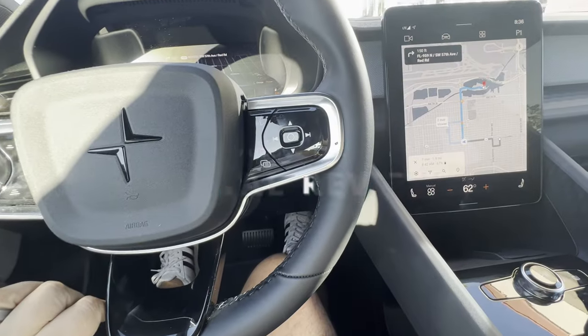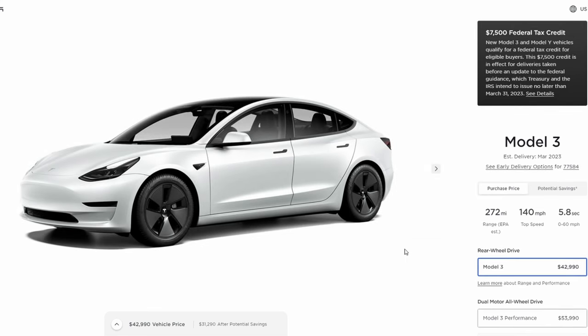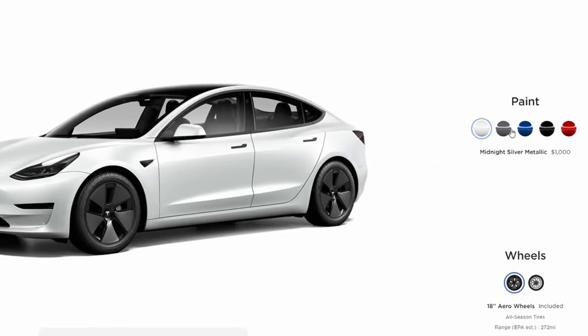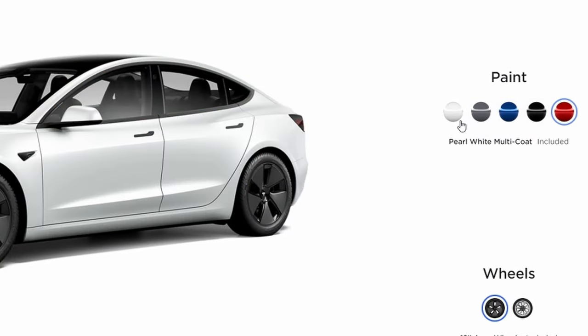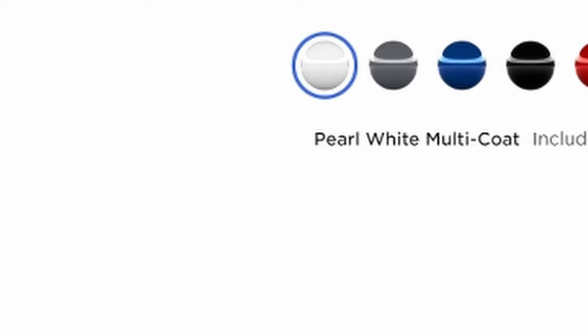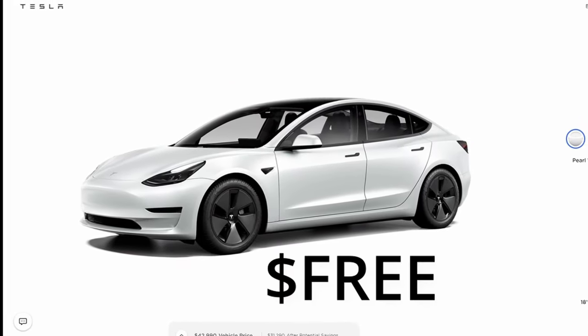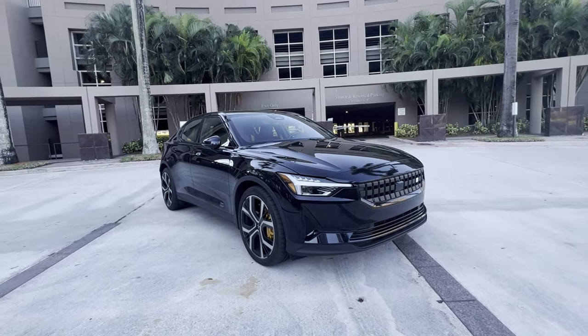One of the downsides of becoming an owner of a nearly ubiquitous Model 3 or Y is that you now have a car that looks pretty much like everyone else, only available in five colors, a few of which are free — which is why you see a disproportionate number of white Teslas. It's the free color. But to get away from this, are you better off going with the peppy version of this startup's car?